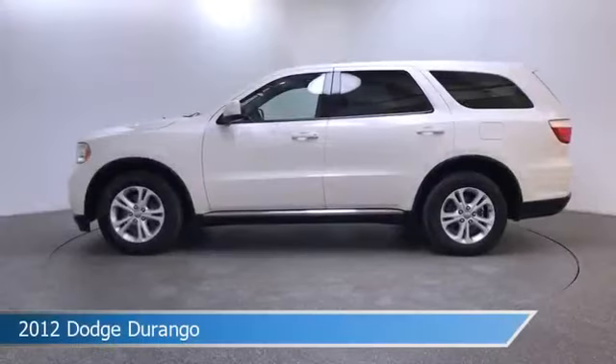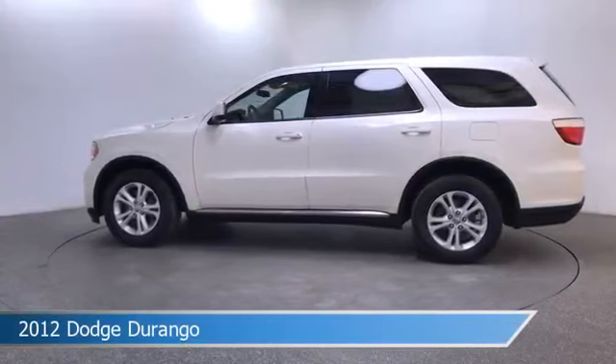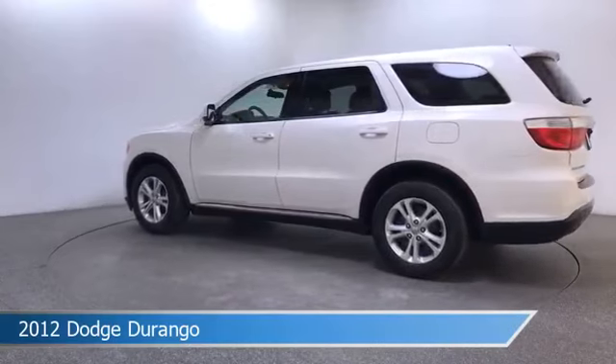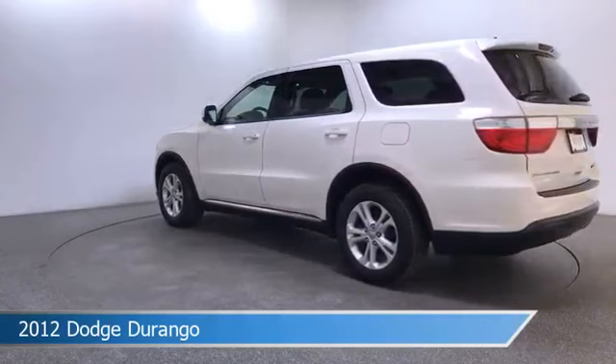Take a look at this 2012 Dodge Durango. Equipped with an automatic transmission in stone white clear coat, this car comes with some great features including automatic emergency braking, brake assist, dual climate control and more. Come in and check it out today.